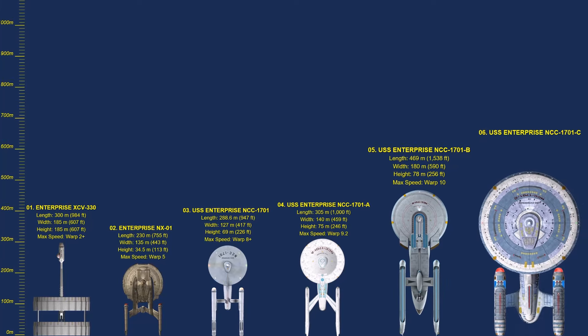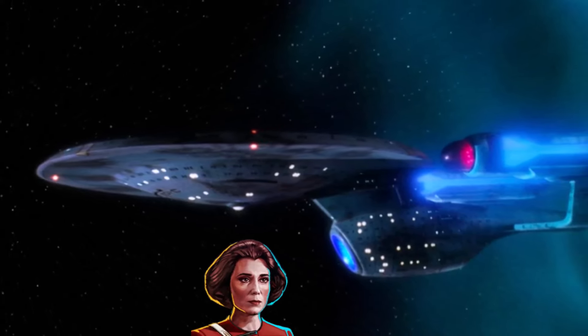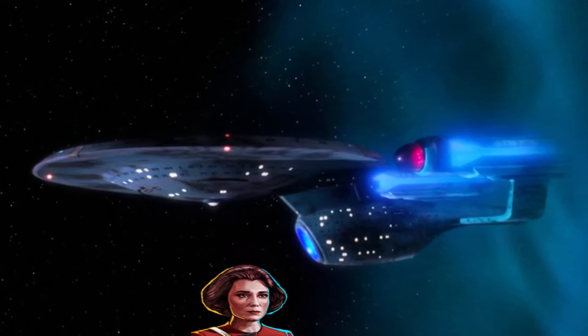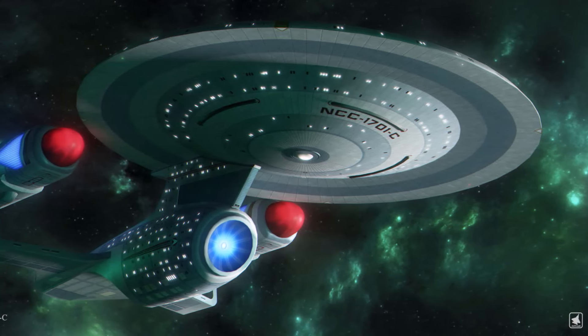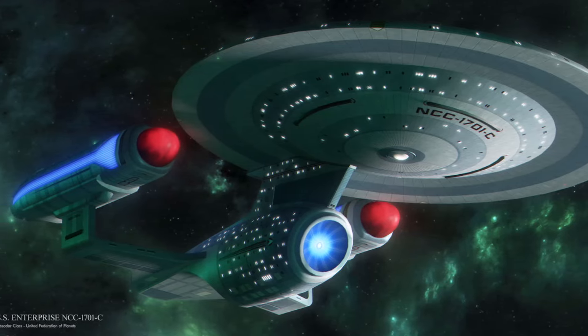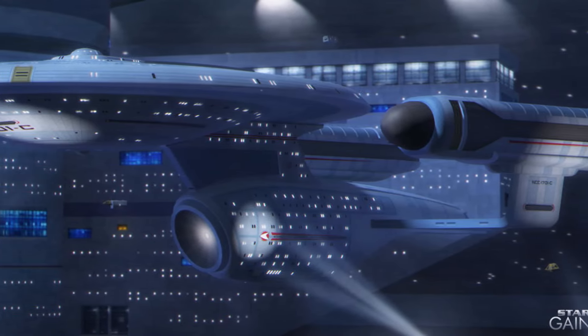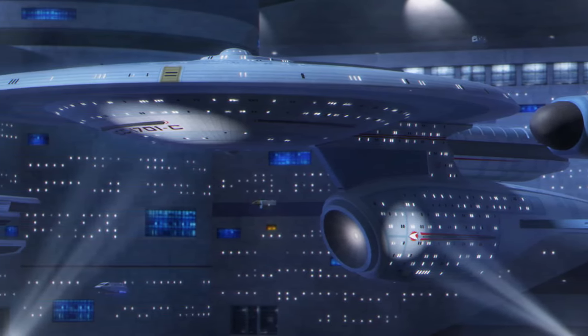Next: NCC-1701C. The Enterprise-C was first seen in the 1990 series Star Trek: The Next Generation. At 526 metres long, the Enterprise-C was an Ambassador-class cruiser commanded by Captain Rachel Garrett. She was destroyed attempting to defend the Klingon outpost Narendra III from a Romulan attack, and this had the effect of boosting the deteriorating relations between the Federation and the Klingon Empire. Although the starship was equipped with state-of-the-art weaponry and defensive systems, it was no match for the combined power of four Romulan warbirds.